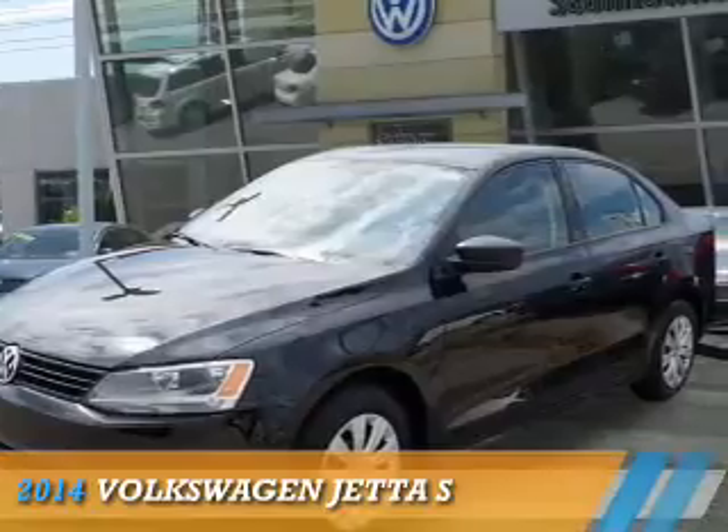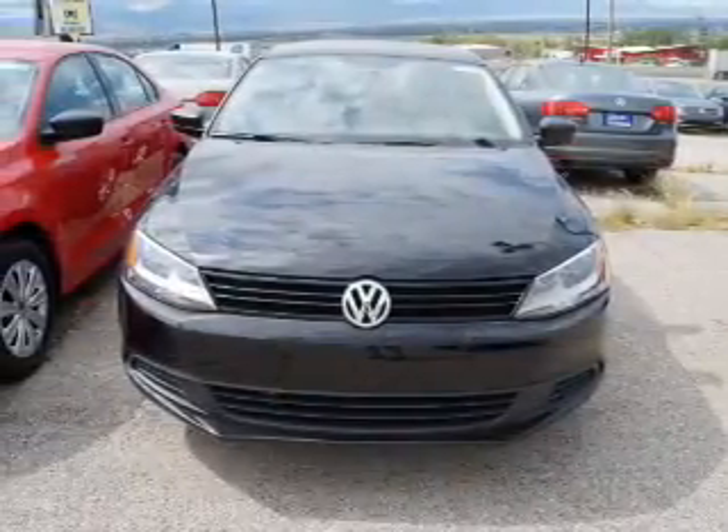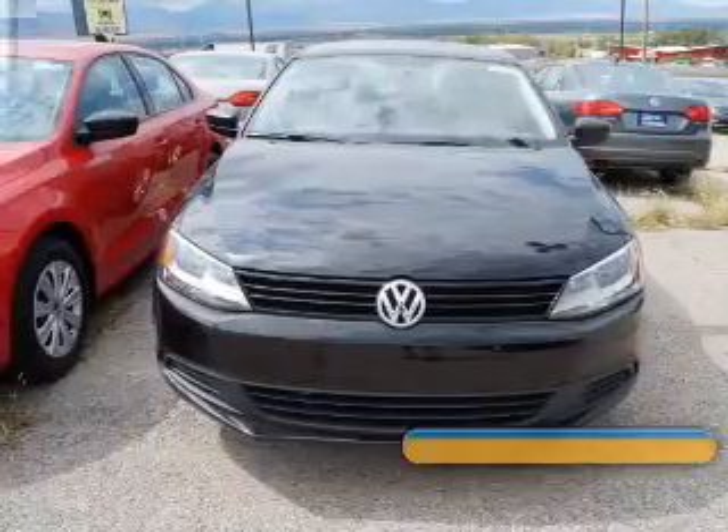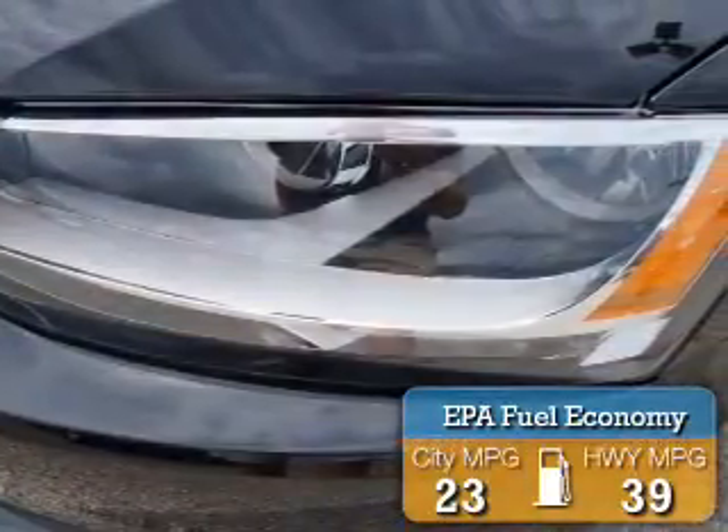Presenting the 2014 Volkswagen Jetta. It's powered by front-wheel drive, a 2-liter, 4-cylinder engine. Great fuel efficiency saves you money by requiring fewer trips to the gas station.